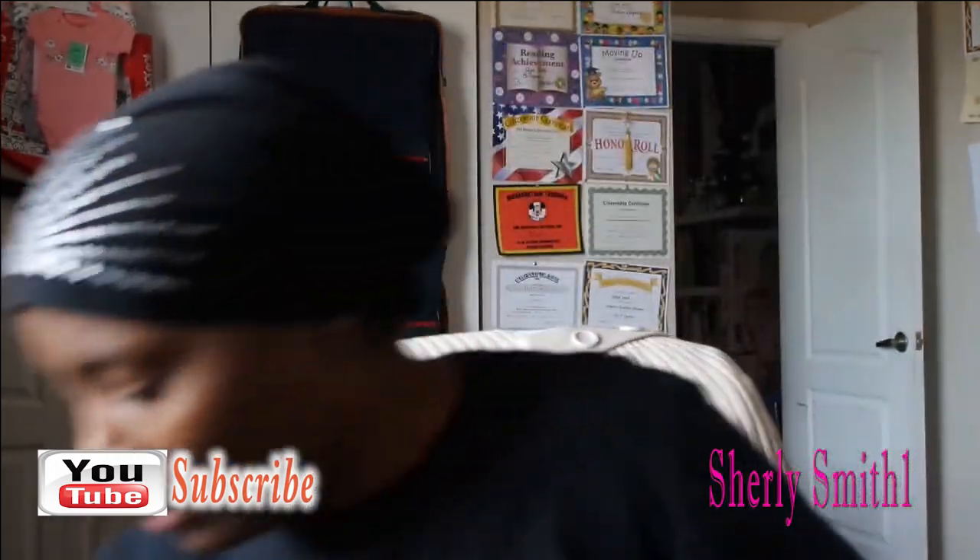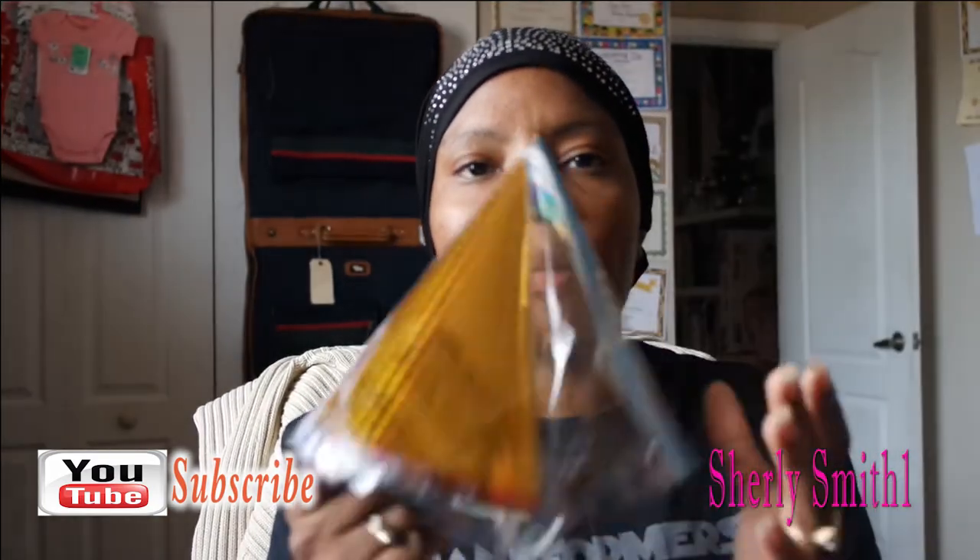I also got toothpaste — the kids ran out of theirs and both tubes will probably go on the trip as well. I'm going to do a backdrop for New Year's since we're celebrating up there, so I got these eight party hats for the kids. I also got Christmas cards — 16 in a pack — and this item was 50% off, so it was 50 cents.